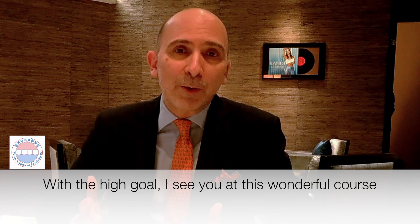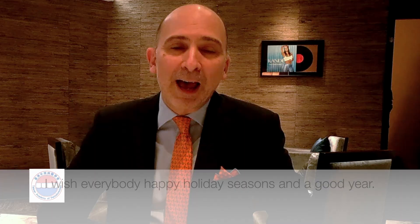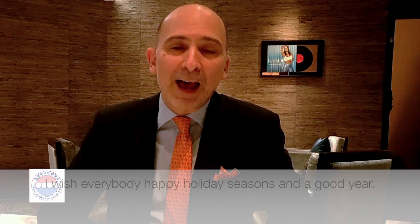So, with this, I hope I will see you at this wonderful course from the Taiwan Academy of Periodontology, and I wish everybody happy holiday seasons and a good year. Bye-bye.